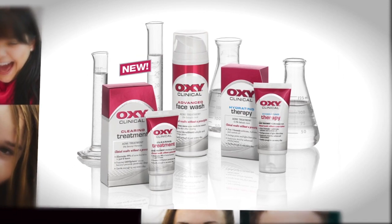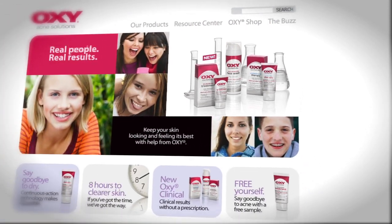This video is provided by Oxy Clinical. For more information about Oxy products, visit oxyskincare.com.